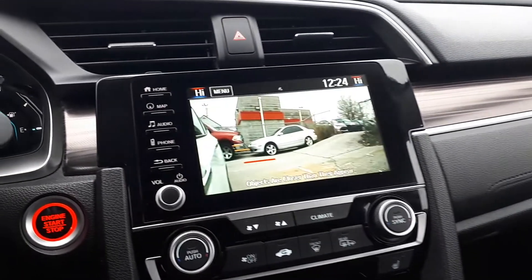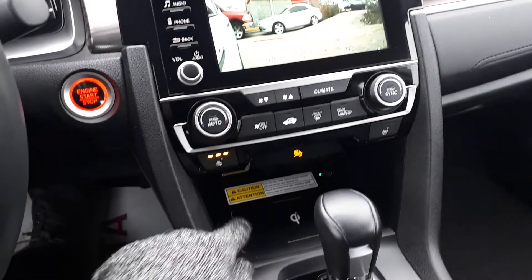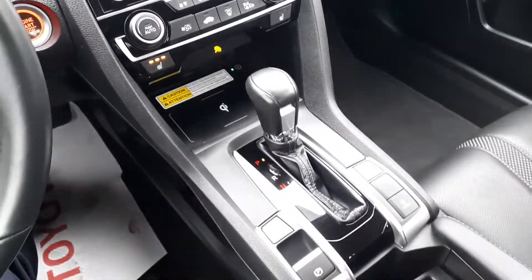For further convenience, this vehicle also has a push to start engine, dual climate controls, heated seating, a wireless charging pad and many more great features.